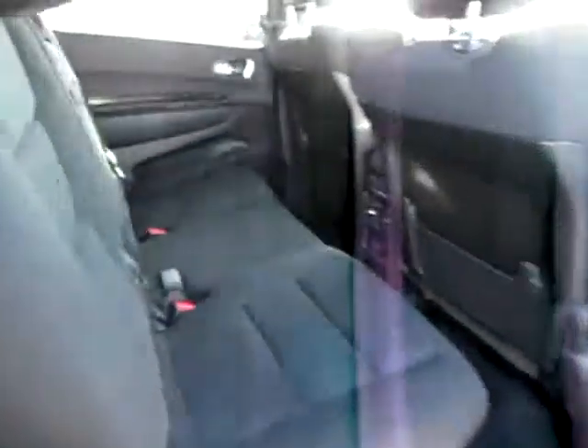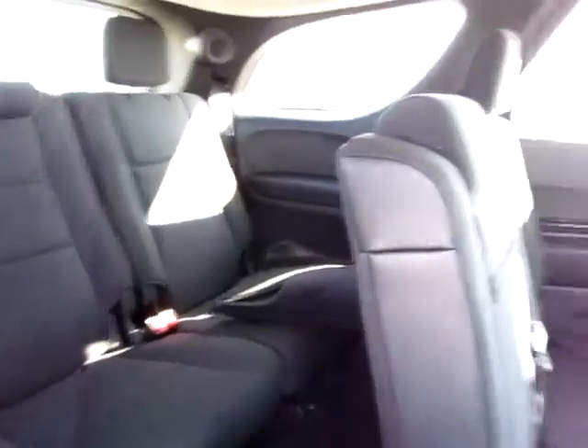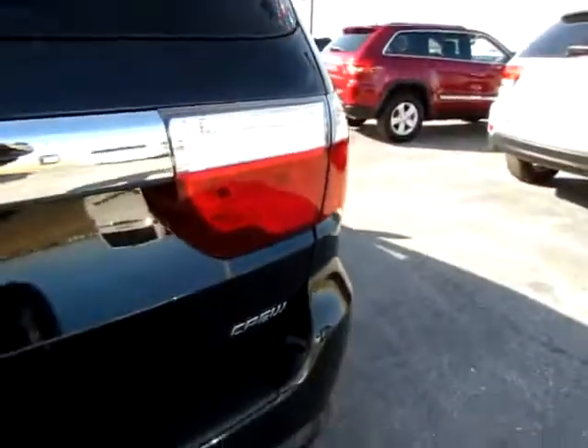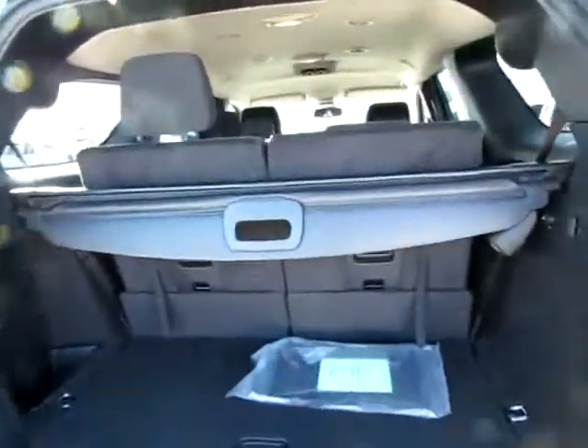It features heated mirrors for safety on those wintry roads, and everyone has a shoulder belt throughout the entire vehicle. Also notice the backup camera, so you'll know where you are at all times in reverse. There's also a privacy shade.